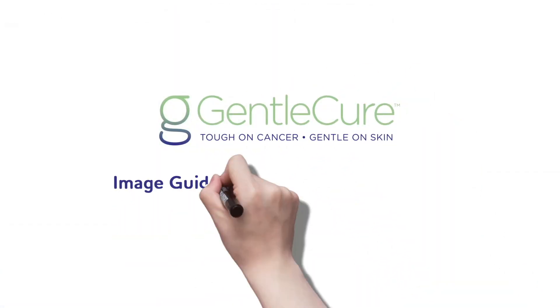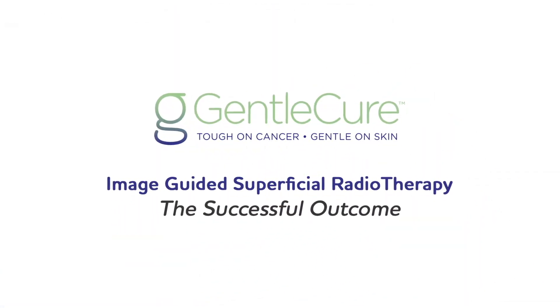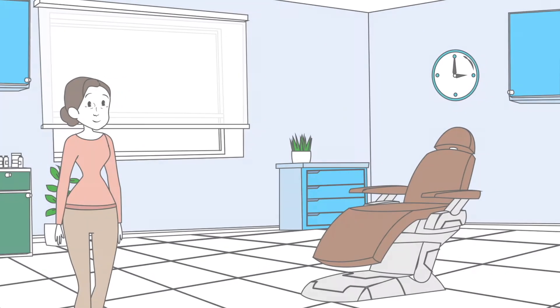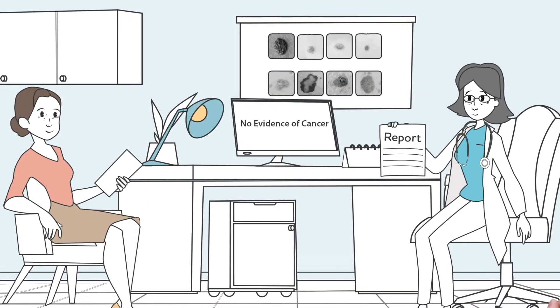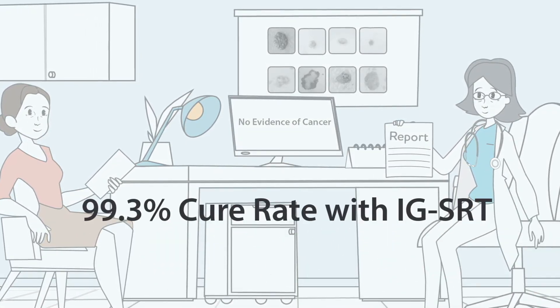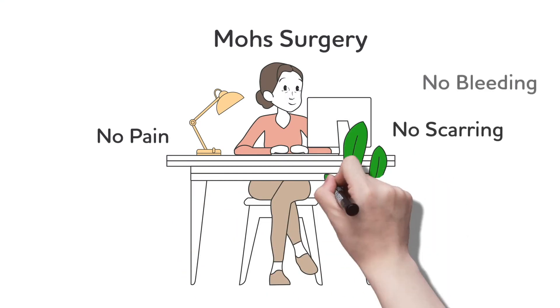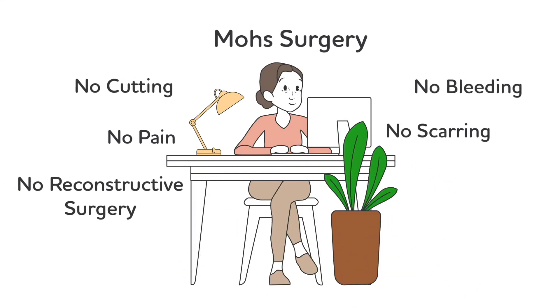Lisa has been receiving treatments for her skin cancer. Now it's time to learn the results. My treatments are over — it was so easy. I'm here for my one-month checkup. The doctor showed me that there was no evidence of any skin cancer. Wow, so easy and no scarring. I didn't have to go through Mohs surgery — no cutting, no bleeding, and no pain for me.